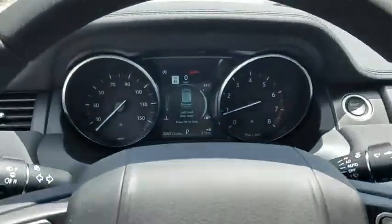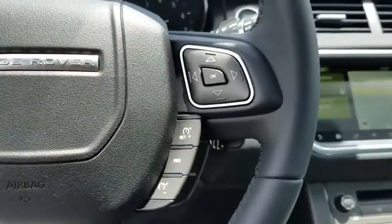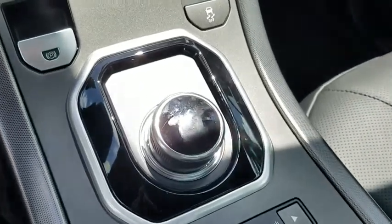Fog lights, heated front seats, electronic stability control, rear window defroster, trip computer, security system, power windows, remote keyless entry, panic alarm.